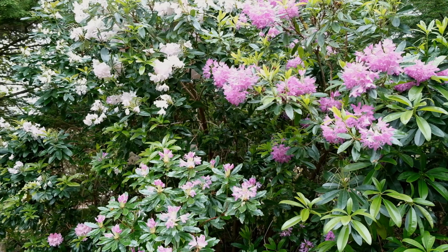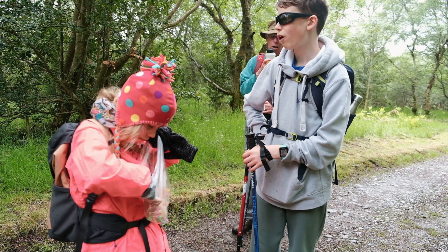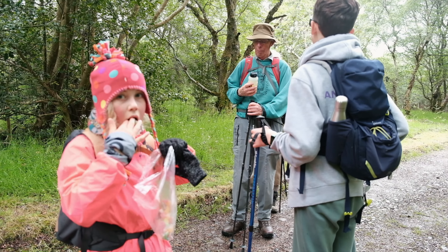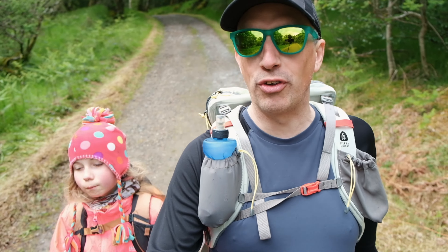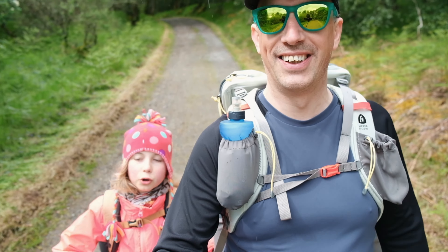We've just been walking through a hedgerow of rhododendron. They're actually an invasive species and they're trying to get rid of quite a lot of them now, because they just take over very quickly. But they are beautiful, and the bees seem to love them too. We've just enjoyed a sweet break — every two miles we've decided on walks, and then one at the end if it's an odd number.